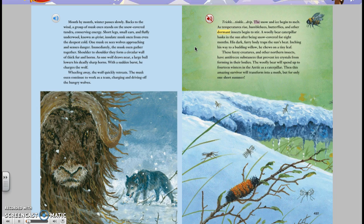The snow and ice begin to melt. As temperatures rise, bumblebees, butterflies, and other dormant insects begin to stir. A woolly bear caterpillar basks in the sun after being snow-covered for eight months. His dark, furry body traps the sun's heat. Inching his way to a budding willow, he chews on a tiny leaf. These fuzzy creatures and other northern insects have antifreeze substances that prevent ice crystals from forming in their bodies.